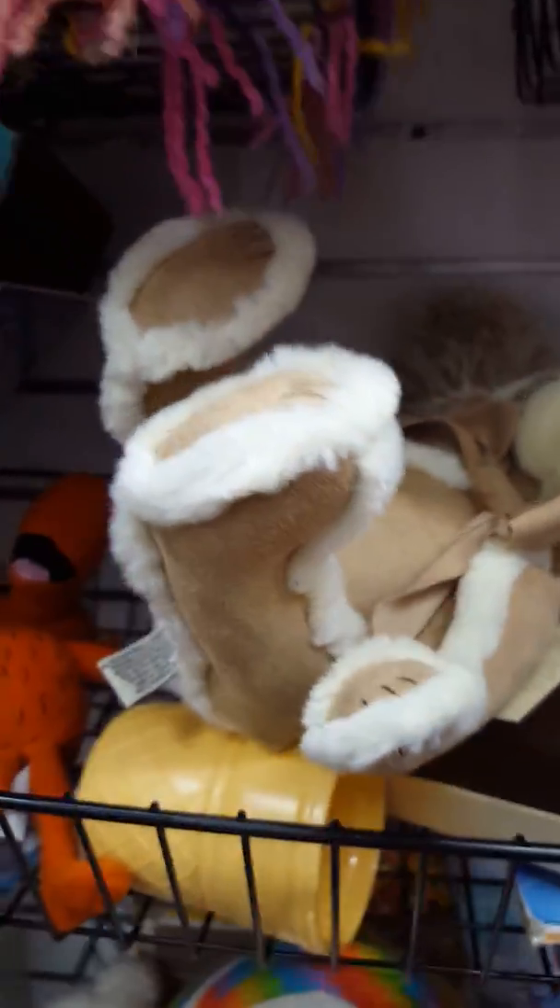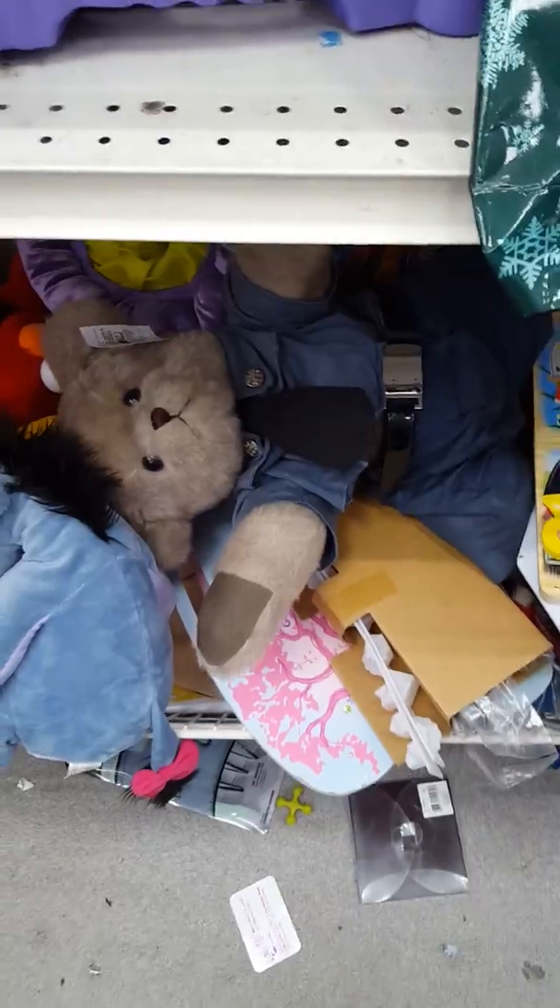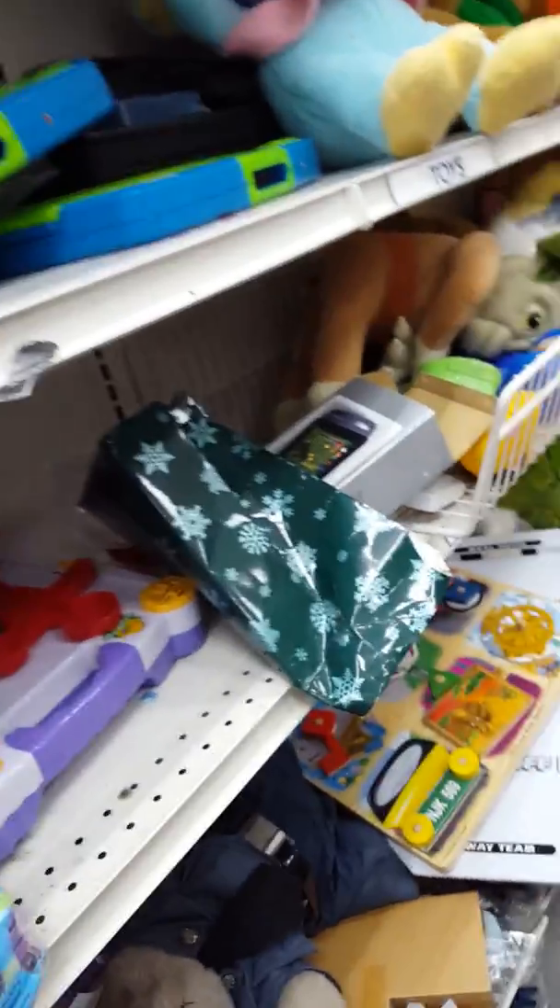We have had no luck finding Littlest Pet Shops. There's a little cop bear. I'm vlogging. I'm gonna search down all the aisles.